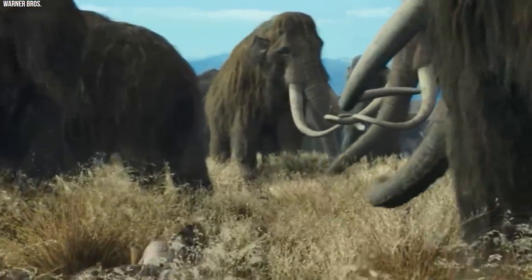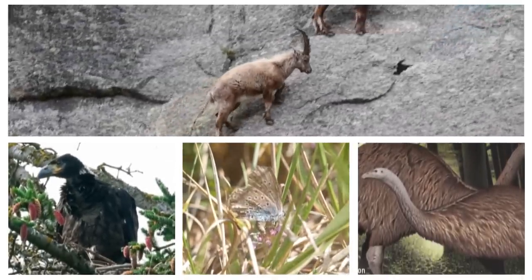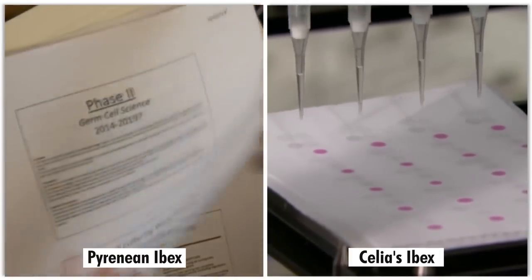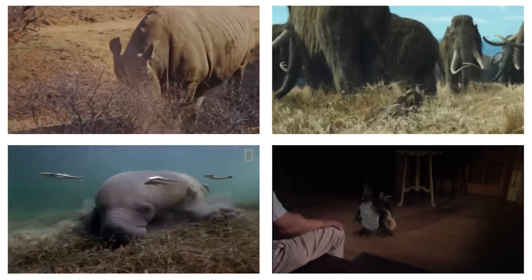Discover the fascinating world of extinct animals that science has managed to bring back to life. In this video, we will explore 15 different species that have been revived through groundbreaking advancements in biotechnology, genetics, and conservation efforts. Join us on this captivating journey into the realm of de-extinction.